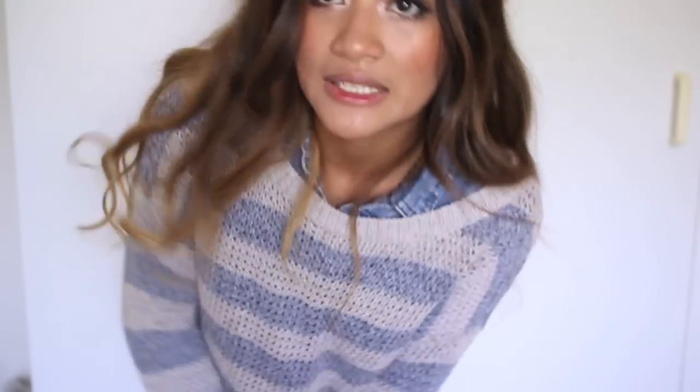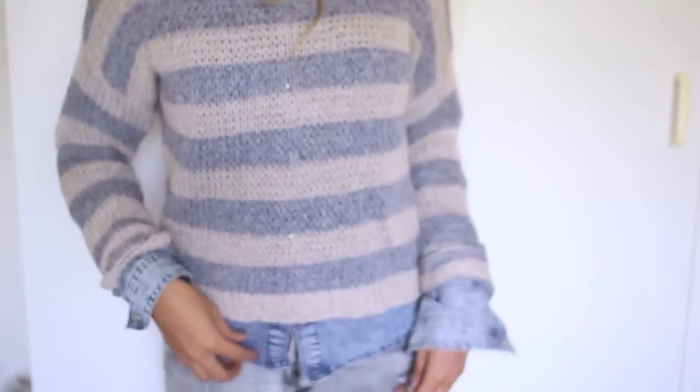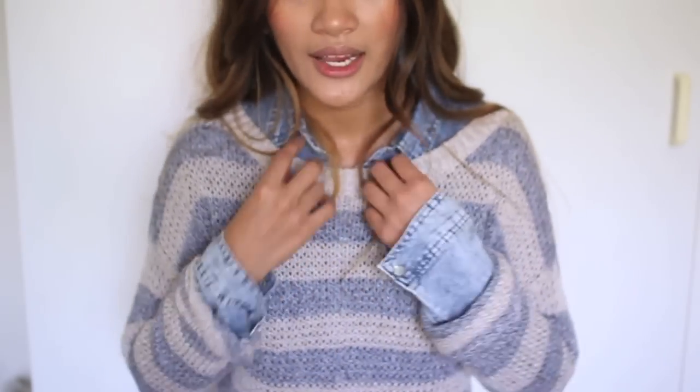This sweater was actually in the kids' section, but I love it because it is so comfortable and it fits me really nicely because I have quite a short torso. When I go into the kids' clothes — this is so embarrassing — but they usually have the same body type as me and their torso is quite small, so it just fits me a lot better. Because it's short, you can see a bit of the denim shirt that I'm wearing underneath, which I really like.